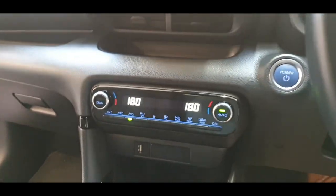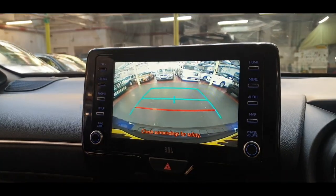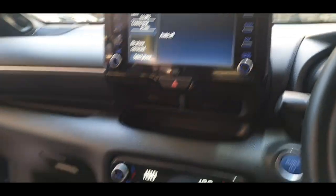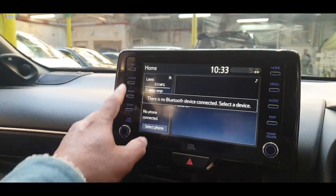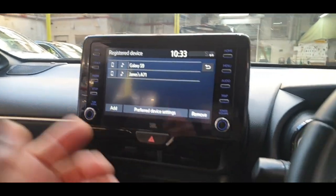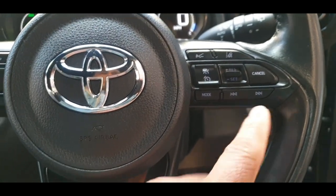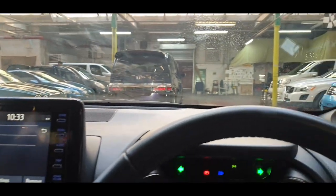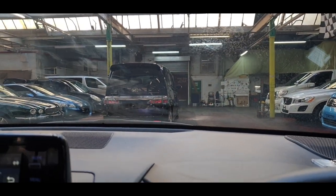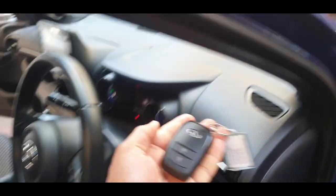It has air conditioning — dual climate control. Auto drive, and as soon as you go into reverse the camera comes on. It has an EV mode, electric handbrake, phone setup, and on the steering wheel there's volume control, lane assistance, and cruise control. It also has headlights and washers, and it comes with two keys.